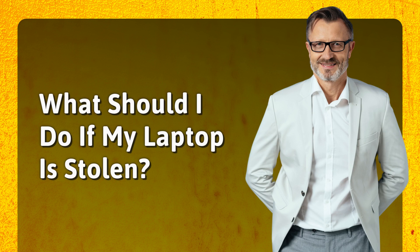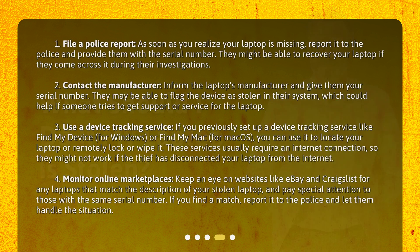What should I do if my laptop is stolen? Step 1: File a police report. As soon as you realize your laptop is missing, report it to the police and provide them with the serial number. They might be able to recover your laptop if they come across it during their investigations.